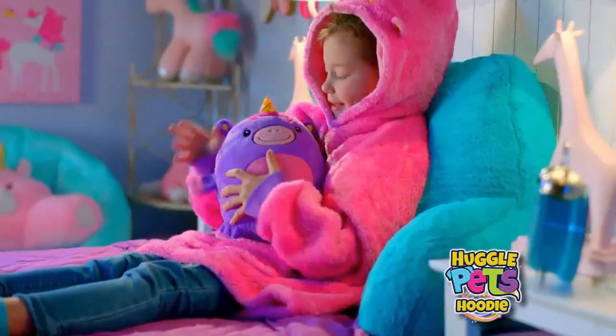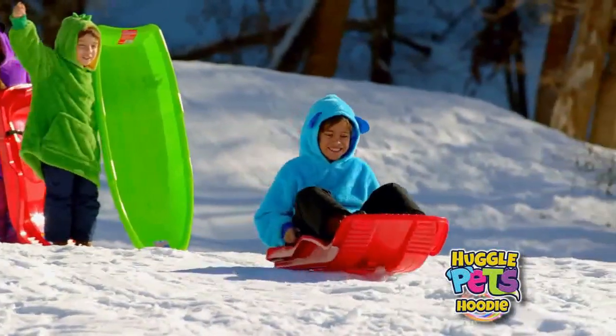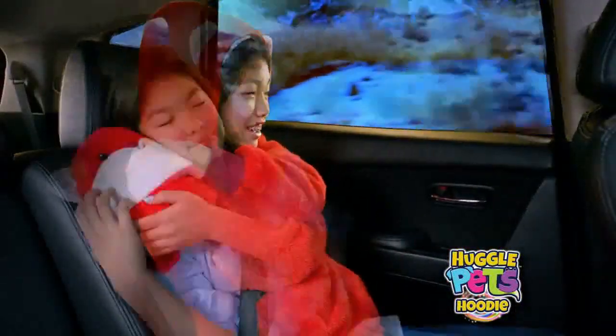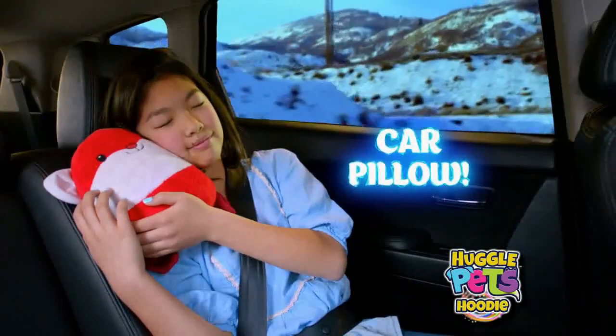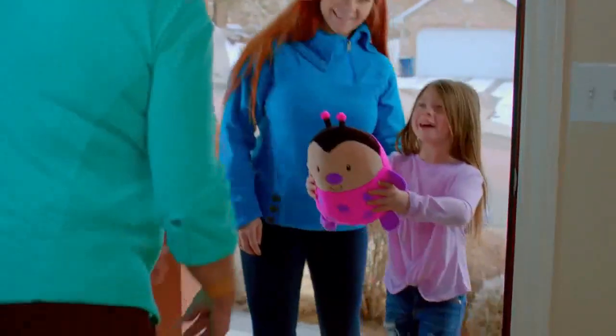Huggle Pet hoodies are great for lounging around the house or even for outside use to keep your kids warm, and they're completely machine washable. They can keep your kids warm in the car or even be used as a car pillow. They're perfect for travel, ideal for overnight trips to grandma's house.